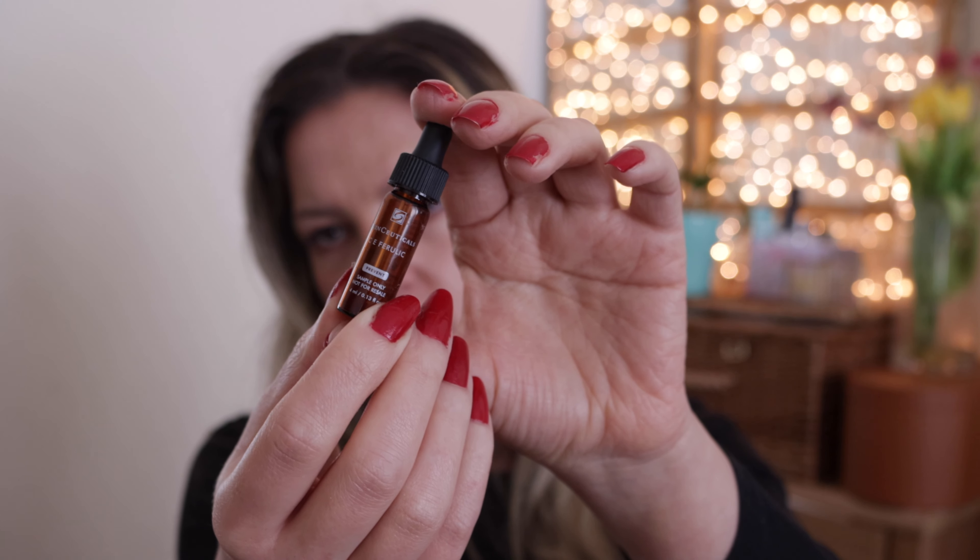A vitamin C serum — I use vitamin C nowadays twice a day, morning and evening, with different serums for different times of day. This is by SkinCeuticals, the CE Ferulic, which contains ferulic acid. It's 4ml — a sample — but I honestly can't believe how long these little vials actually last. I definitely like this serum and would like to buy it in full size. I still have one or two vials to go through, probably another couple of months. It is very expensive, which is what's stopping me, but apparently there have been studies on this serum and it's probably the best vitamin C serum on the market.